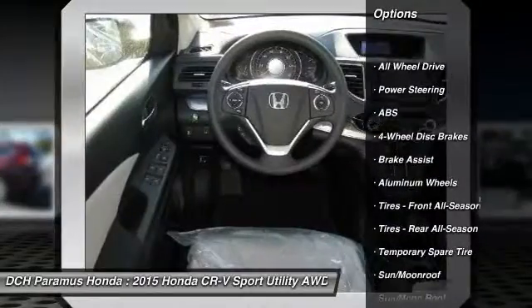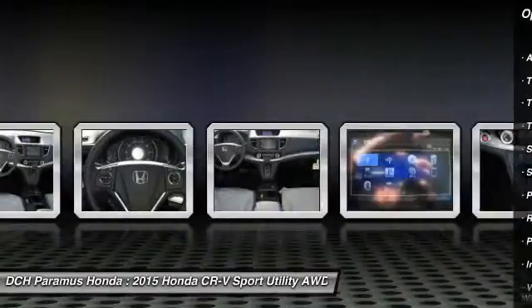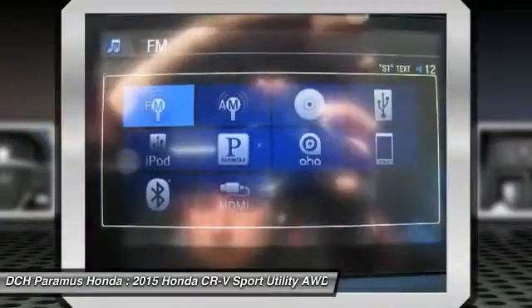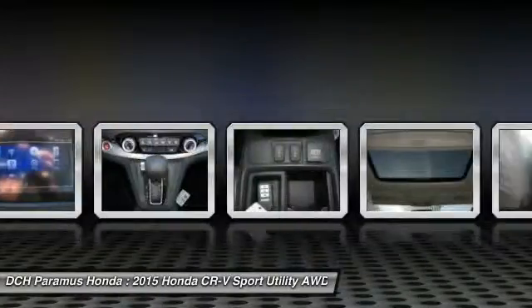Keyless entry, anti-lock braking system, all-wheel drive, steering wheel audio controls, traction control, stability control, Bluetooth, moonroof, power steering, adjustable steering wheel.